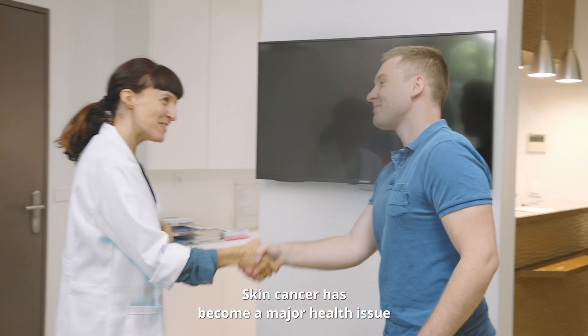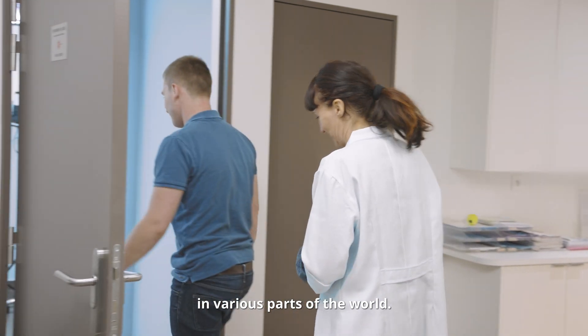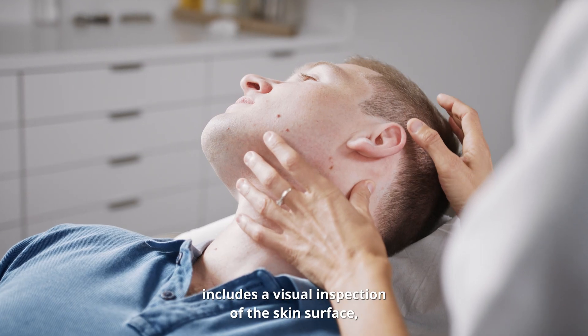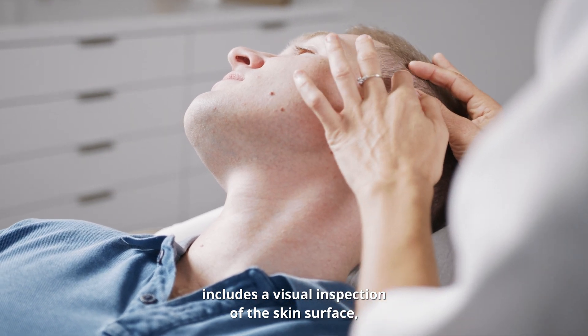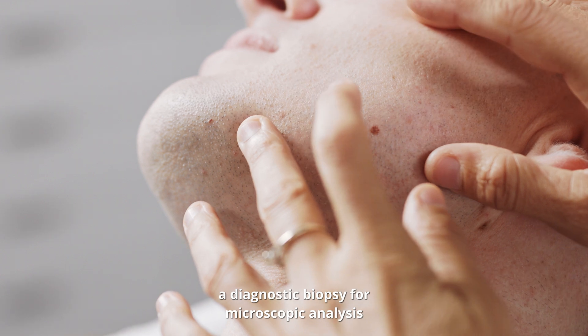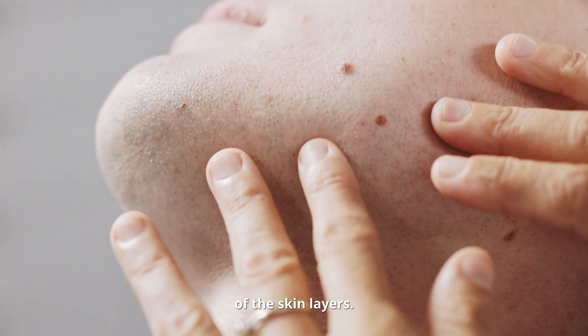Skin cancer has become a major health issue in various parts of the world. The current diagnostic process includes a visual inspection of the skin surface and, if necessary, a diagnostic biopsy for microscopic analysis of the skin layers.